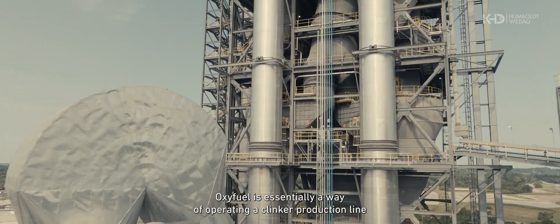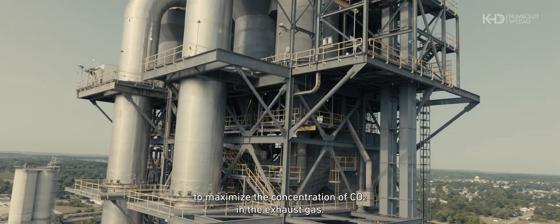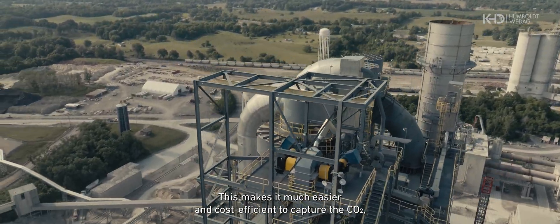Oxyfuel is essentially a way of operating a clinker production line to maximize the concentration of CO2 in the exhaust gas. This makes it much easier and cost-efficient to capture the CO2.